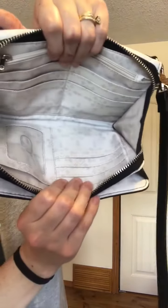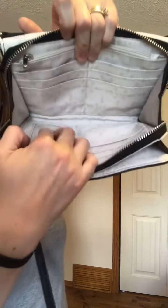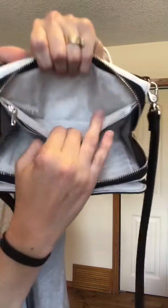On the inside, tons of card slots — it's basically a wallet on straps. It has all these card compartments, a zipper compartment, and then another flat pocket. This is really nice if you don't really need a full purse; you just need to carry a few things.